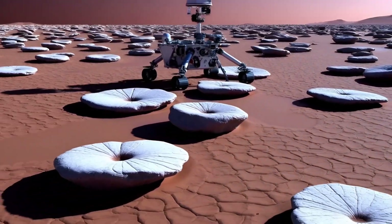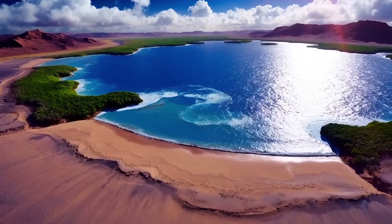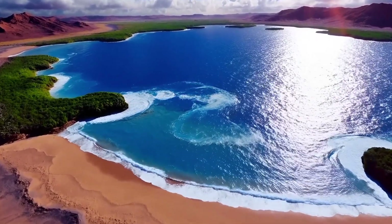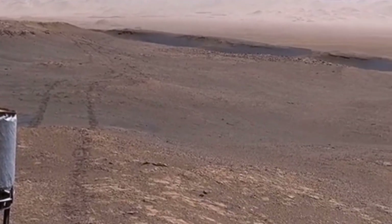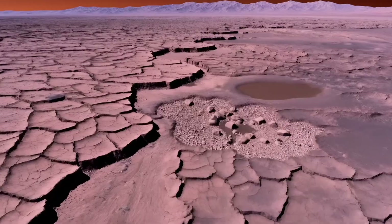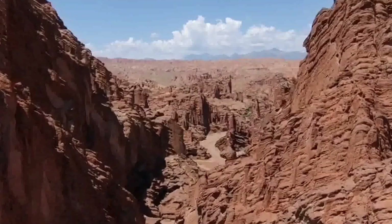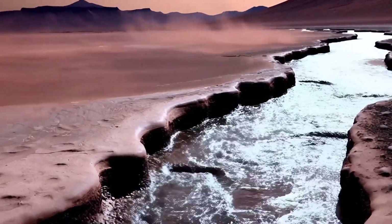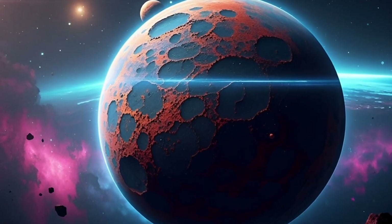Ultimately, through data returned by Curiosity and other missions, we now know that Mars not only once had liquid water — it may have once been a beautiful blue planet, just like Earth is today. In fact, there is abundant evidence of liquid water on Mars. First, the geological evidence: Mars' surface contains many dried-up riverbeds, alluvial plains, and lake sediment deposits. These features closely resemble water-eroded landforms on Earth, suggesting that large quantities of liquid water once flowed on Mars, sculpting its present-day terrain.